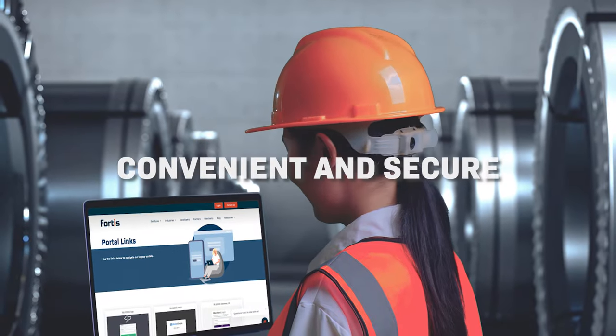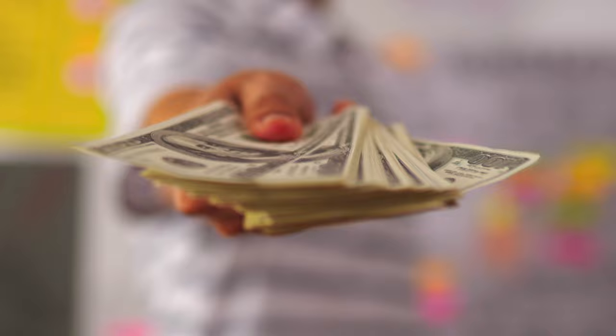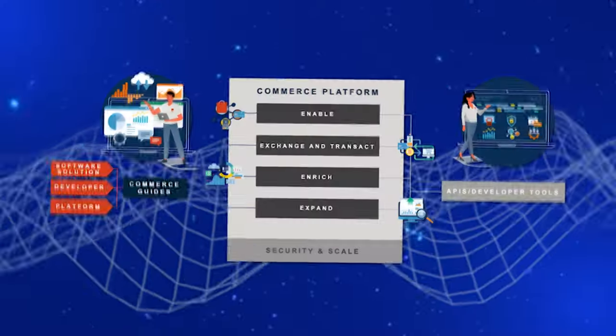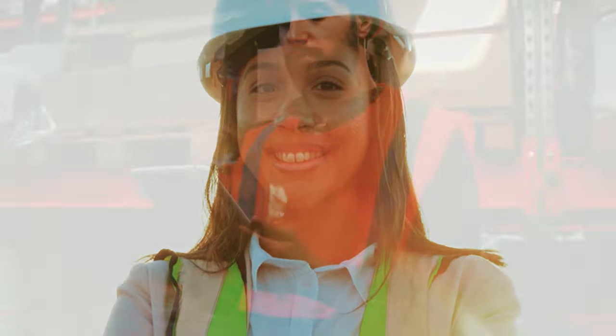With a convenient and secure online payment portal, your customers can easily view and pay invoices at their own pace. Fortis also operates with industry-leading security, abiding by PCI-compliant standards for reliable and safe payment processing.